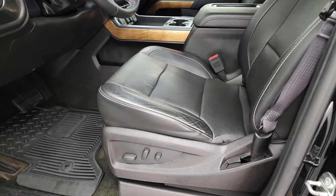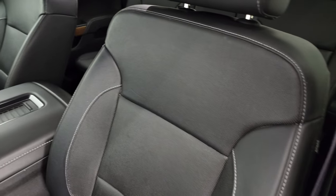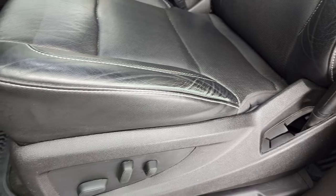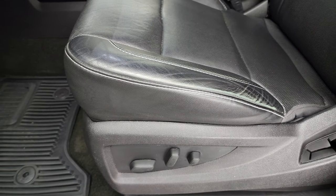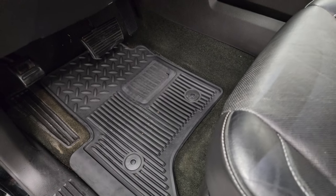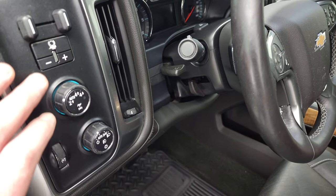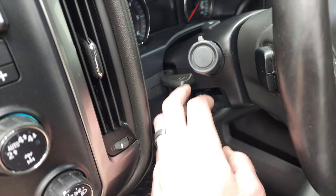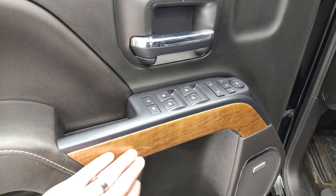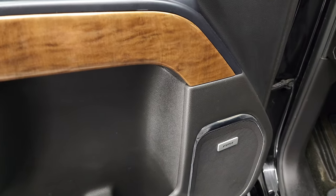Inside, the LTZ package gives you the black leather interior. There are no rips or tears on the seats — they're in really nice shape, about average wear for a 100,000 mile truck. Both front seats are heated, cooled, and power. You get the factory all-weather floor mats, auto headlamps, turn-dial four-wheel drive, and factory brake controller. You also get tilt and telescopic steering wheel, power windows, power locks, power mirrors, wood grain trim, memory driver's seat, and the Bose sound system.